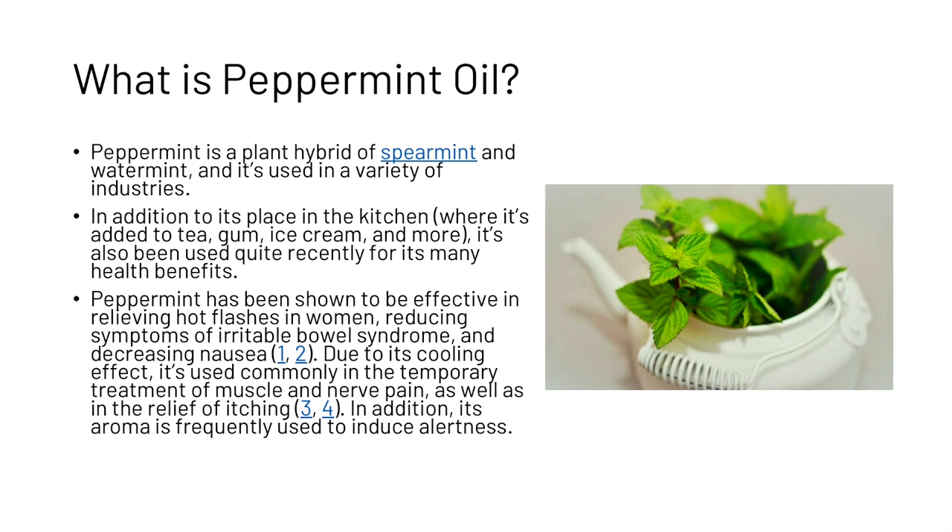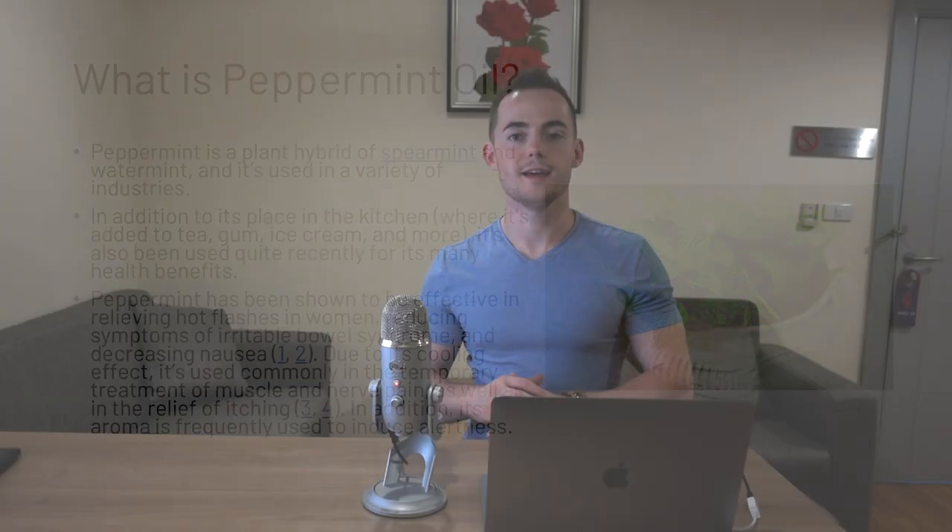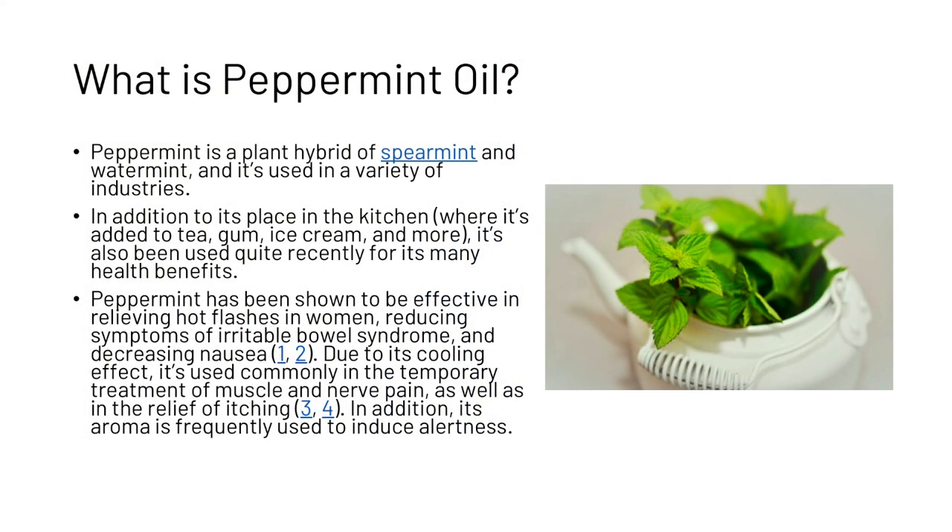Peppermint oil is a plant hybrid of spearmint and water mint and is used in a variety of industries. In addition to its place in the kitchen, it's also been quite recently used for its many health benefits. Note that any bracketed number in this video means we're citing a resource or study — all those studies will be linked in the description. Peppermint has been shown to be effective in relieving hot flushes in women, reducing symptoms of IBS, and decreasing nausea. Due to its cooling effect, it is commonly used in the temporary treatment of muscle and nerve pain, as well as in the relief of itching. In addition, its aroma is frequently used to induce alertness.